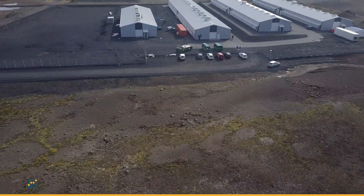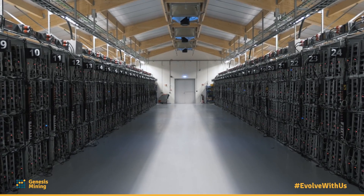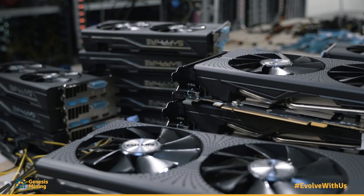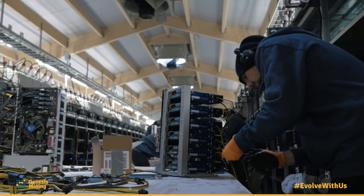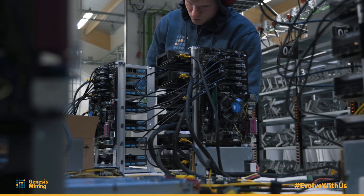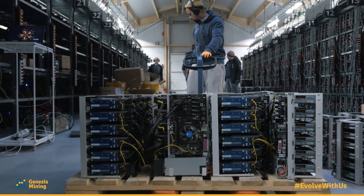People often ask me what's actually the difficulty when building a large cryptocurrency farm. Usually these people have already built a computer, they know the different parts that go in, and the strange thing about it is it's really difficult to answer because they're completely right. Plugging in all the cables in the right way and putting all the components together is not very difficult. The difficulty is earlier than that — it's how to handle the logistics and the preparation for building a farm of this scale.